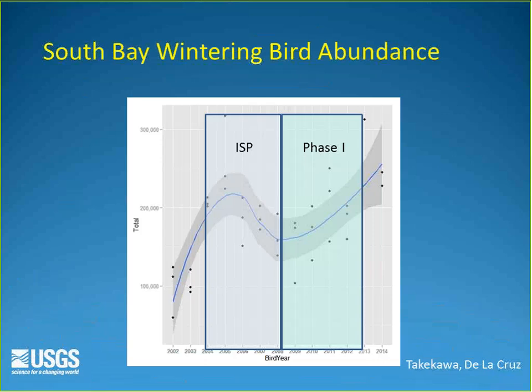Looking at wintering bird numbers from 2003 to 2014: there was a slight decrease during the period when water control structures were being installed (disturbance of historic wintering areas), followed by a general increase as ponds were enhanced for bird use rather than salt production. Overall there has been approximately a doubling of wintering birds from the initial purchase in 2003 to 2014.